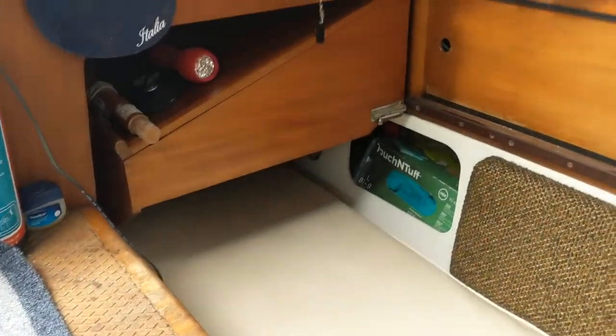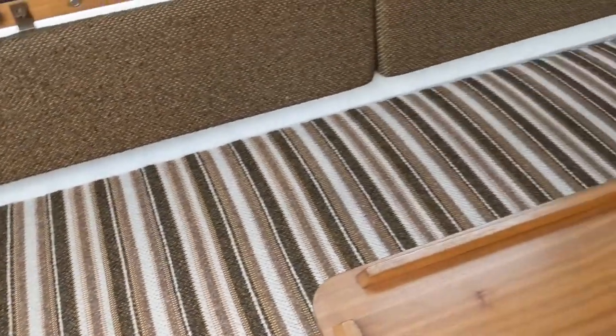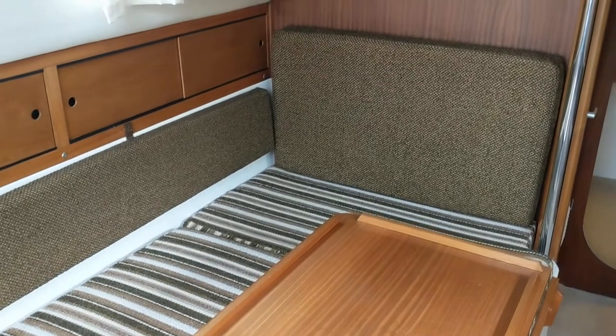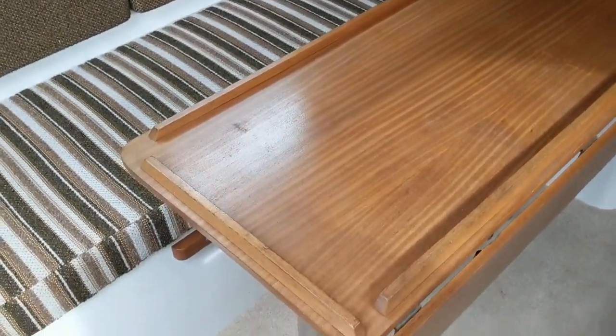The nav station pulls out with a chart table. There's a nice long water berth and cockpit seats. The saloon makes a double dinette — a double berth.